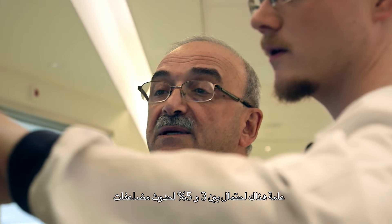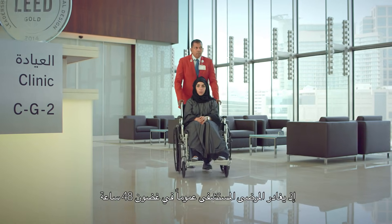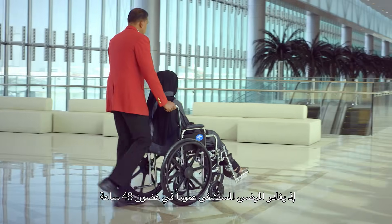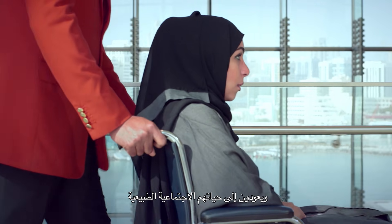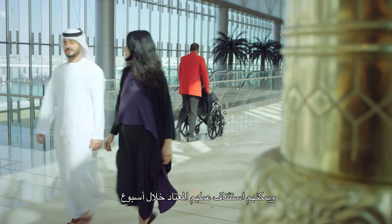In general, we tell our patients there is a rate of complication of about three to five percent, even though we think the benefits far outweigh the risk of this procedure. The recovery is very quick. In general, patients are discharged home within 48 hours, going back to their normal life and social life, and within a week they can regain their usual occupation and work.